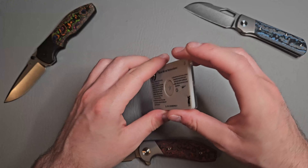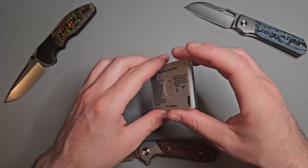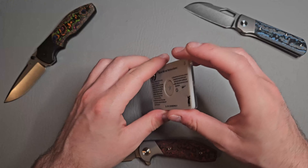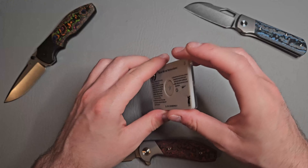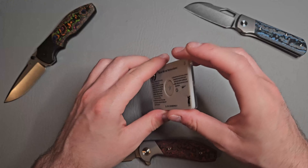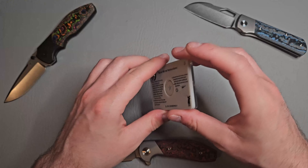Next up we have a signal mirror with a compass on it, along with instructions on how to use it. This could be used to signal an aircraft or a vessel. It's an extremely vital piece of equipment — if you're disabled, your leg is injured and you can't walk, or you don't have the means to signal anyone with a fire, this could help you a lot and could save your life.